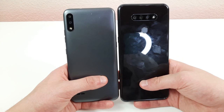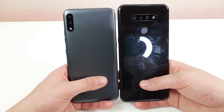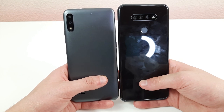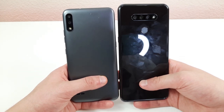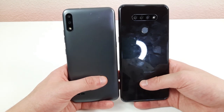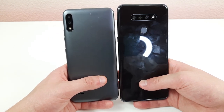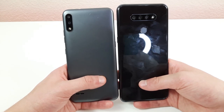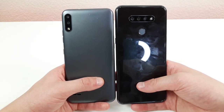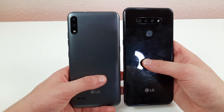One big difference is that the LG K51 has portrait mode and the LG K22 doesn't. Portrait mode is a very common feature. Already just looking at the features, the LG K51 is going to have an advantage. In my opinion, an ultra-wide camera is more useful than a macro camera if you have to choose. The phone with the ultra-wide camera and portrait mode is most likely going to have the better camera overall.